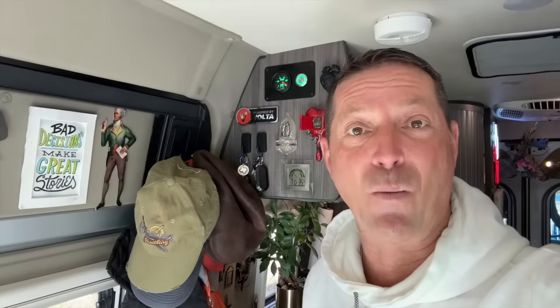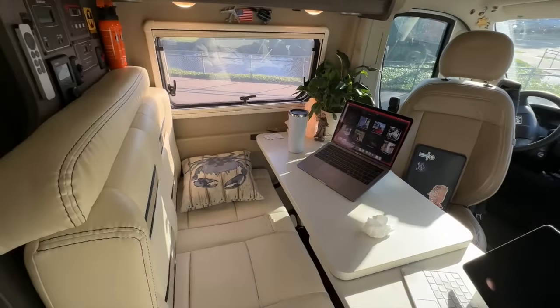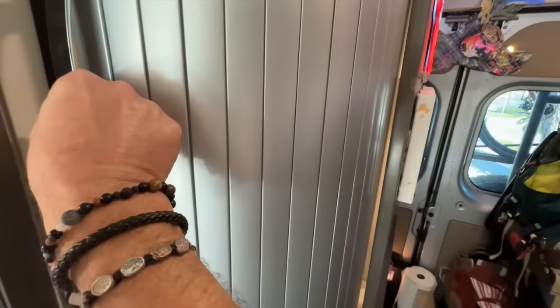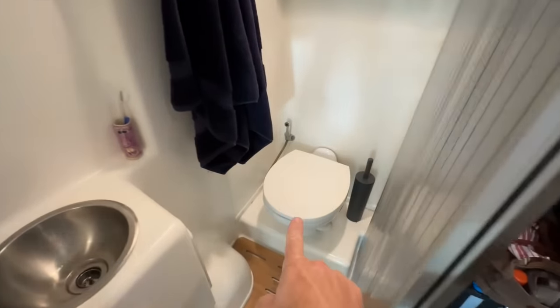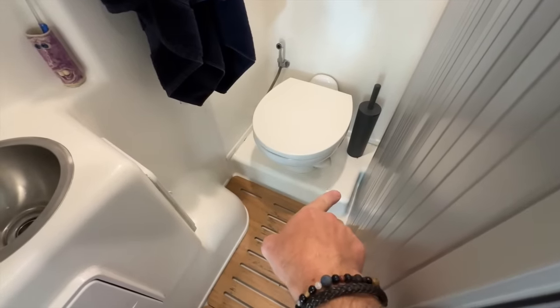Let me show you my bathroom. It's called a wet bath, meaning that the toilet, the shower, and the sink are all in the same room. My van is a 21-foot Promaster. Winnebago has built this out to be a tiny motorhome, fully featured. This is the bathroom — separate door. It has a traditional wet flush toilet that goes into a black waste tank down underneath the chassis floor, a sink, and then a shower, all in the same room.